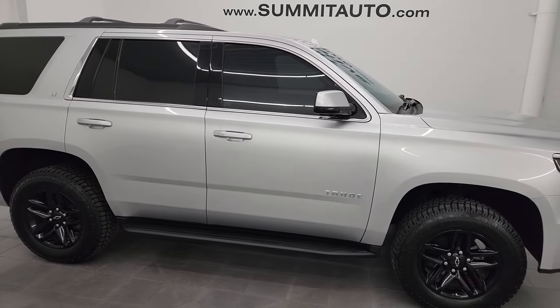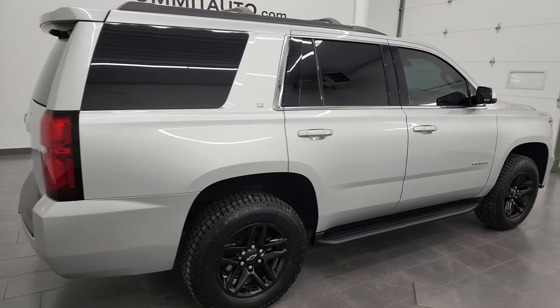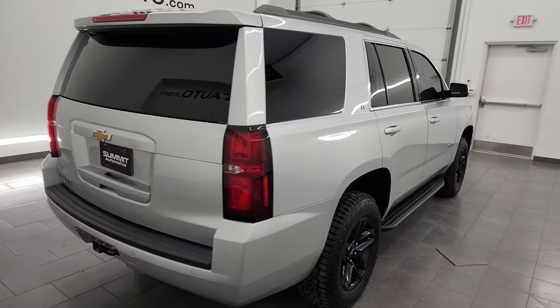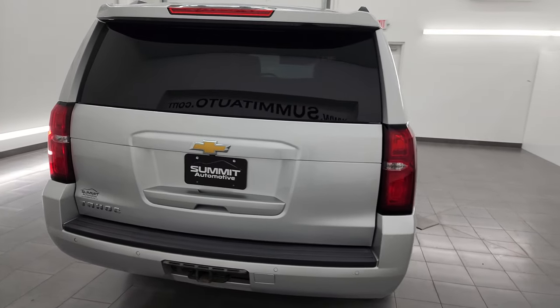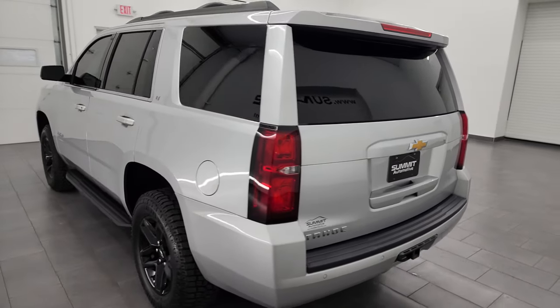Hey, this is Brett and this 2020 Chevy Tahoe 1LT is stock number 14181Z. I am here at Summit Automotive in Fond du Lac, Wisconsin, your new and used SUV headquarters.